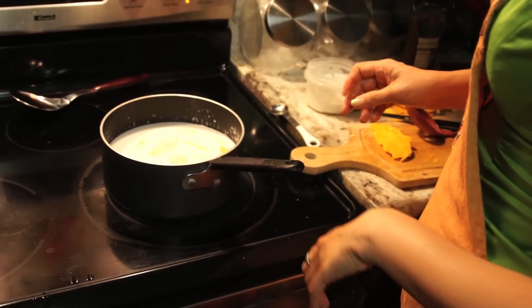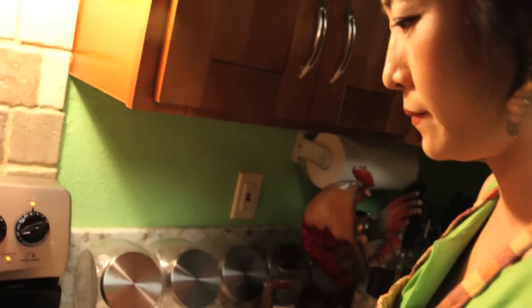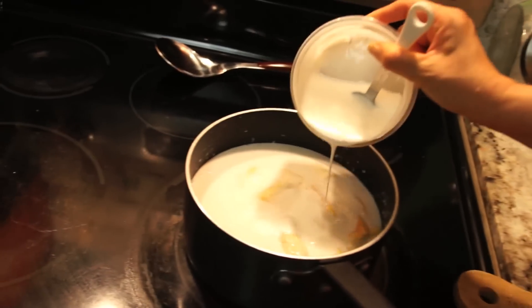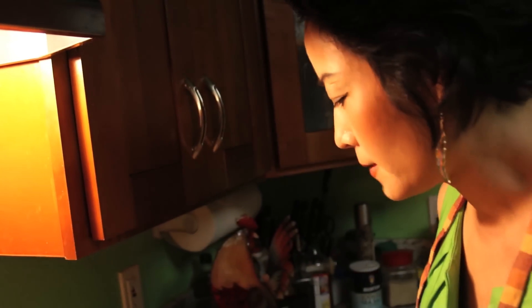Then I'm going to add the coconut cream to thicken it some more. This smells so good — it's quite a comforting dessert. I'm going to taste test just to make sure the flavor is complete.